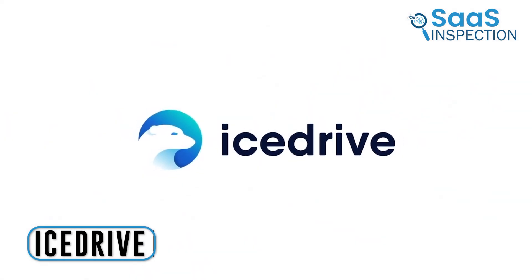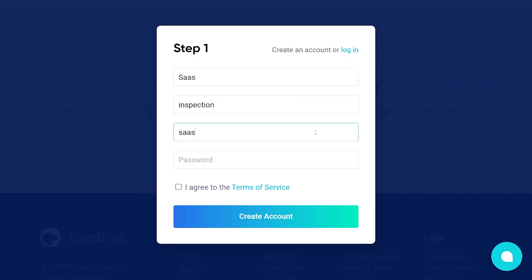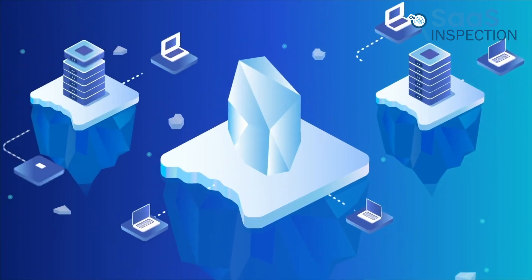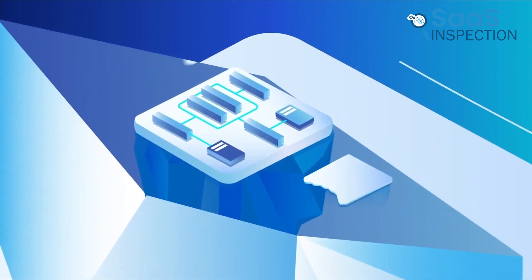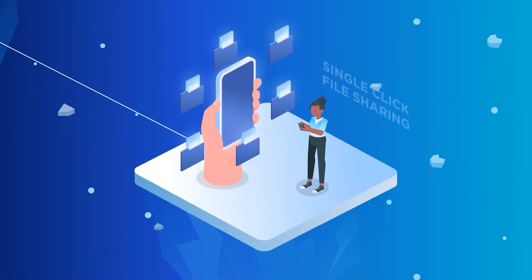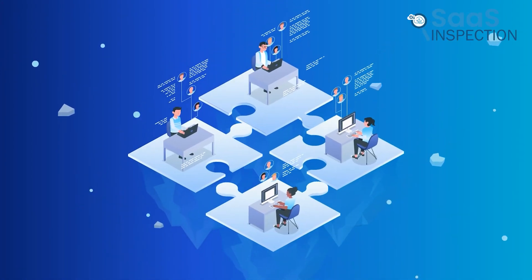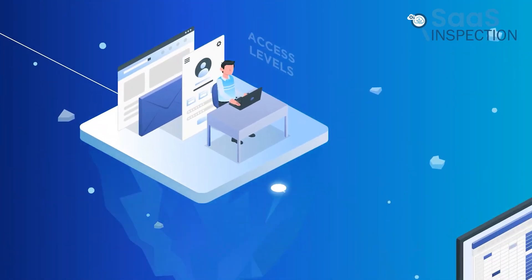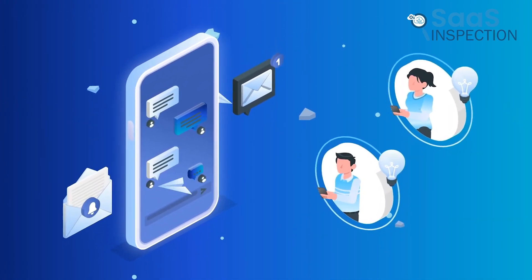Moving on to IceDrive, which has 10 GB of free storage right from the start. Creating an account was quick and simple. One standout feature is the drive-mounting software, which allowed us to access, manage, and update our storage as if it were a physical hard drive on our computer, without using up local space. This made file management feel intuitive and convenient. Sharing and collaboration were also seamless — we could showcase projects and gather feedback through comments and suggestions.